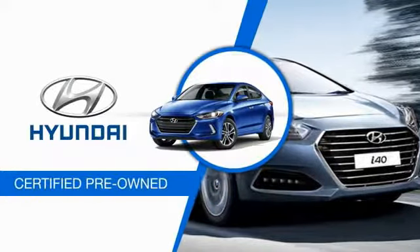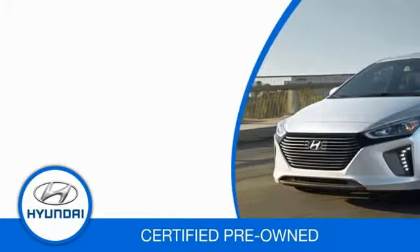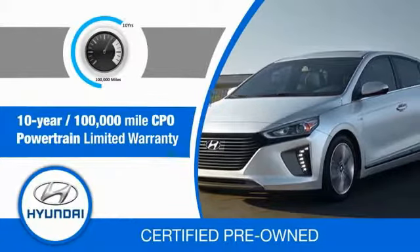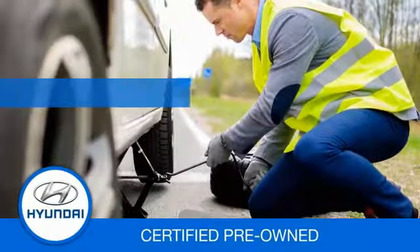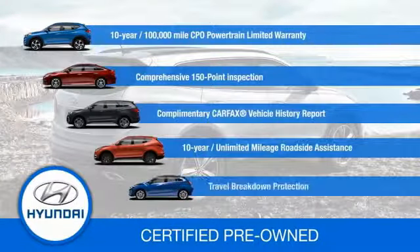Hyundai Certified Vehicles will provide you the confidence you desire in your next vehicle. All certified Hyundais come with a 10-year, 100,000-mile powertrain limited warranty, a comprehensive 150-point inspection, 10 years of roadside assistance, and much more. Contact your Hyundai dealer today to learn more about the Hyundai Certified Program.